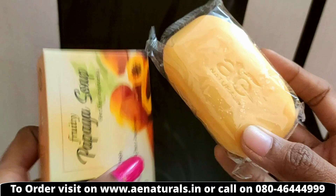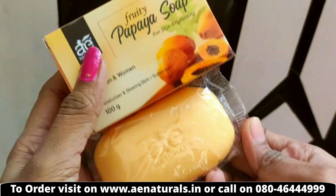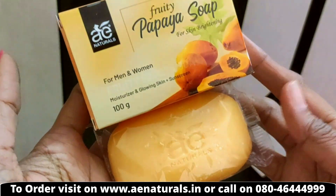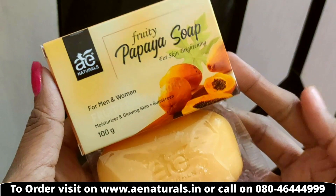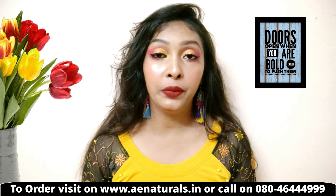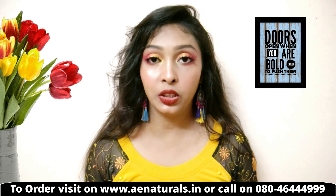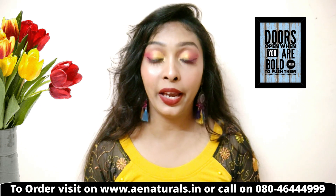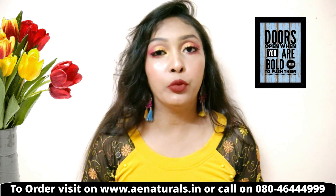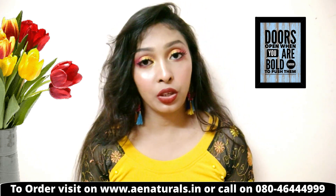The soap is orange in color and has a good fruity fragrance with a hint of citrus — it feels refreshing without smelling like raw papaya. You can use it on your whole body and face, or specifically on areas with more tanning like elbows and knees.